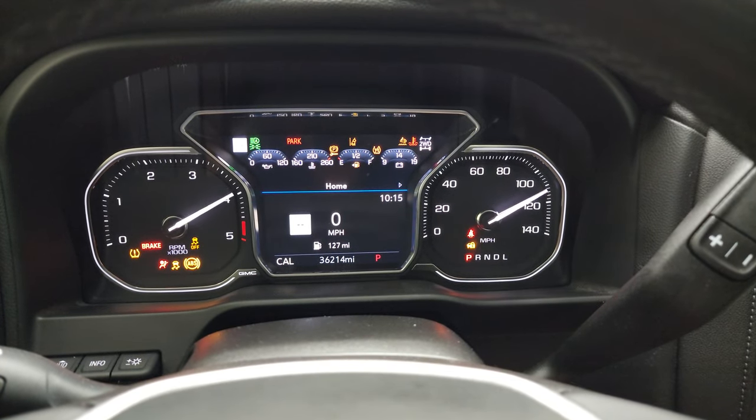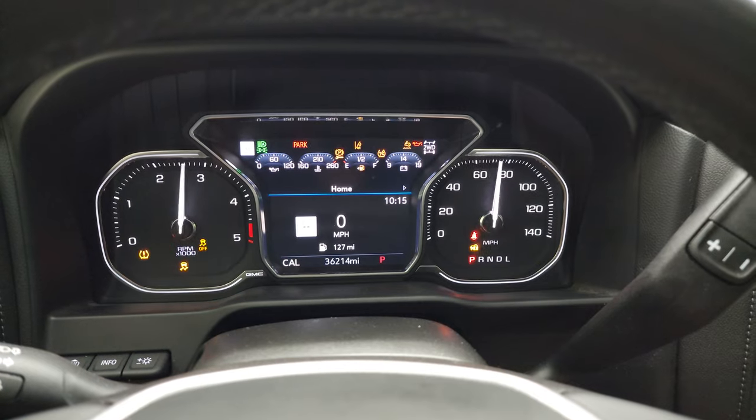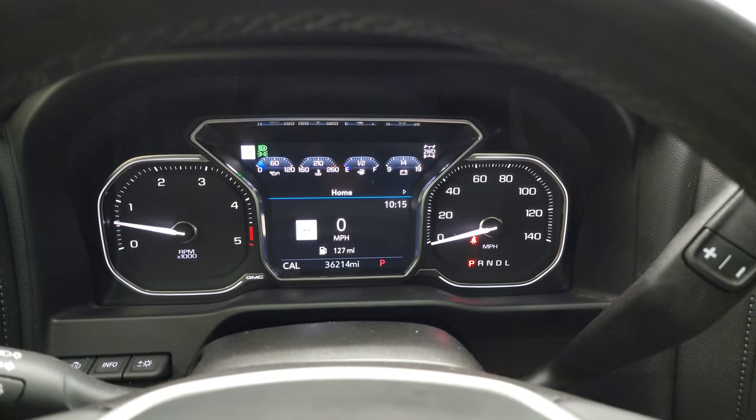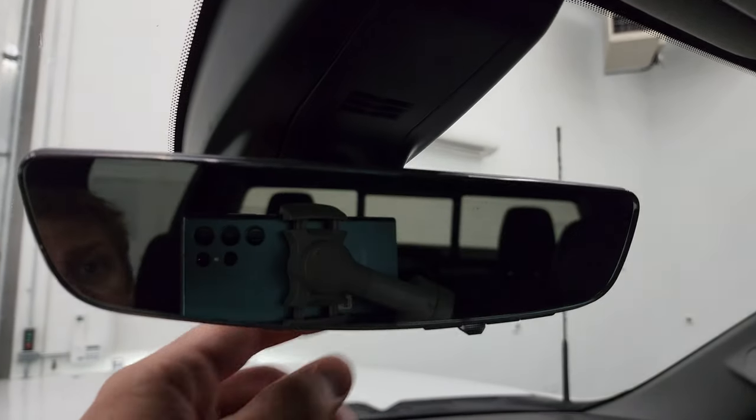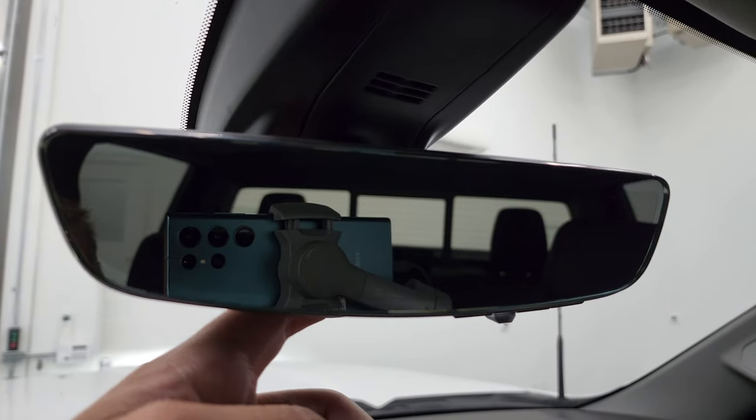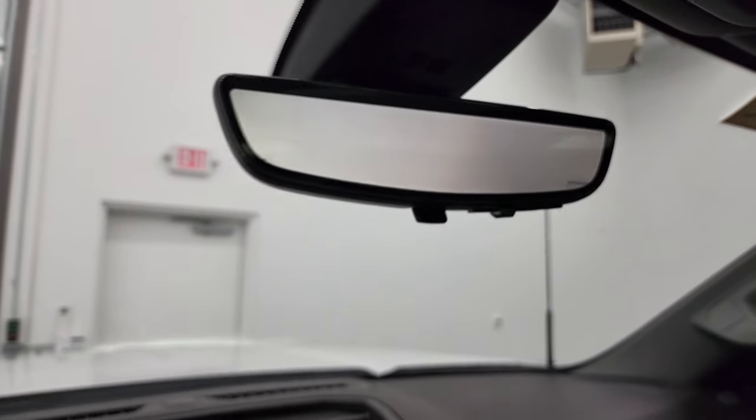Starts right up. No check engine lights or anything like that. You can see you do have your digital speedometer. There's your rearview camera mirror — right now it's actually a video display of what's going on behind you. You can turn it to just a normal mirror, or change it to the camera view.